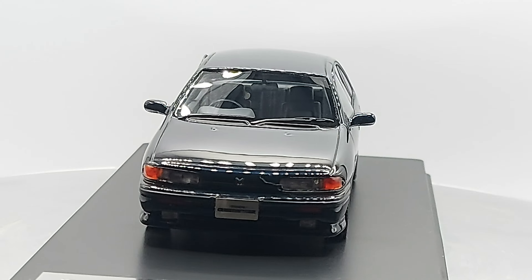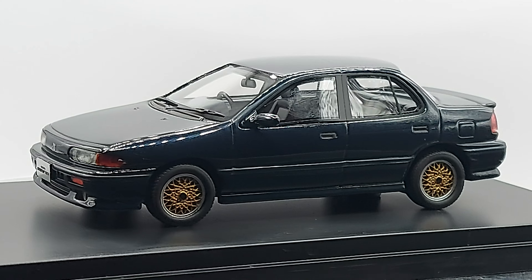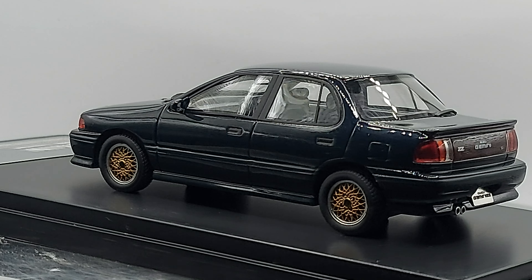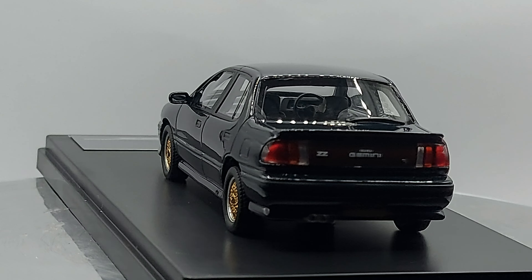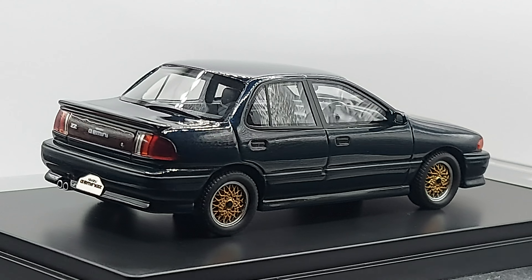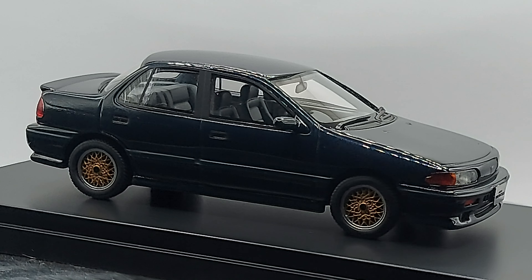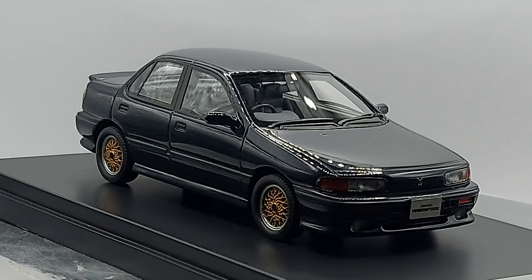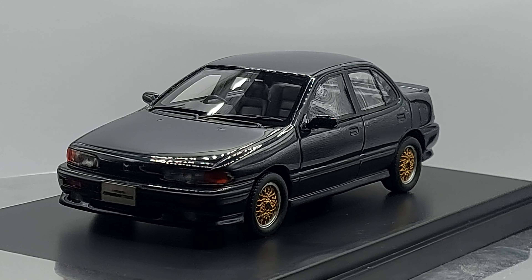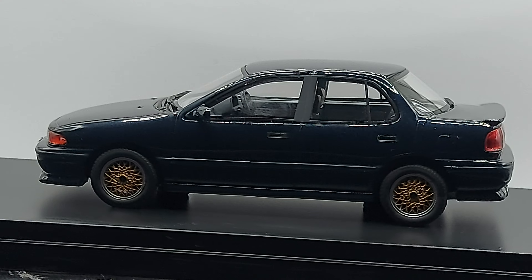Hello everyone, welcome back to another video! If you like Japanese cars from the 90s, bingo. If you like those weird, quirky-looking Japanese cars that were not as remembered as other brands, you're looking at the right video. What we have right now is a 1:43 scale resin model — the 1990 Isuzu Gemini ZZ. This beautiful piece of work is a nice-looking Isuzu from the 90s that a lot of you probably don't even know about.